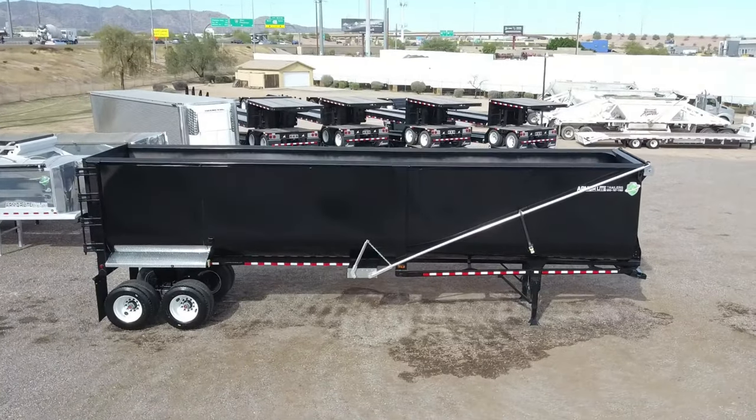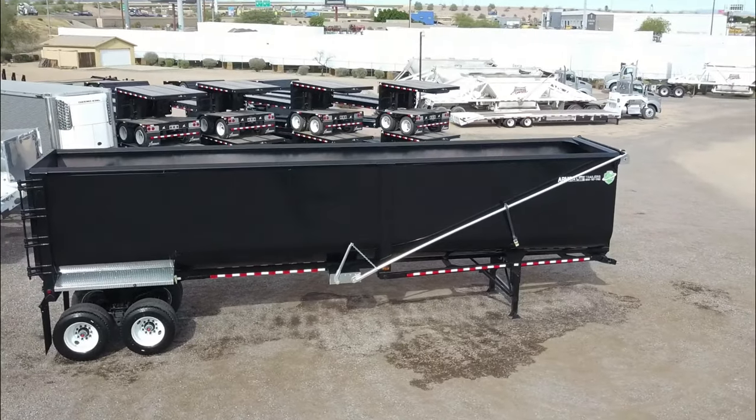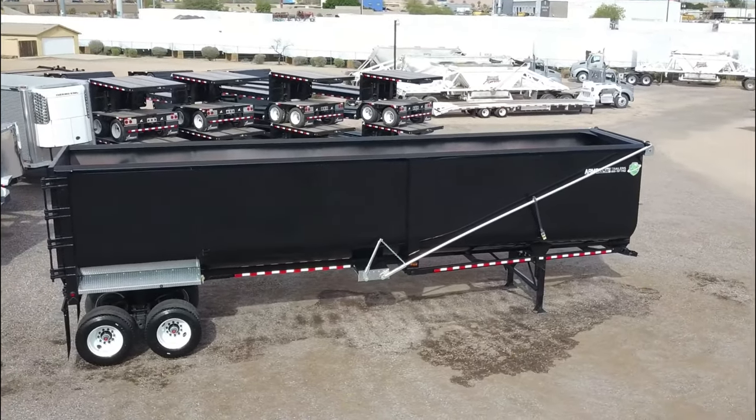This demolition end dump measures 40 feet long with 100 inch sides and an 87 cubic yard capacity.